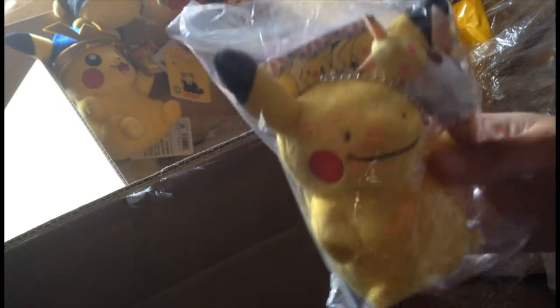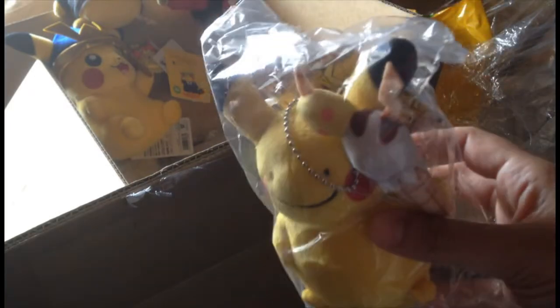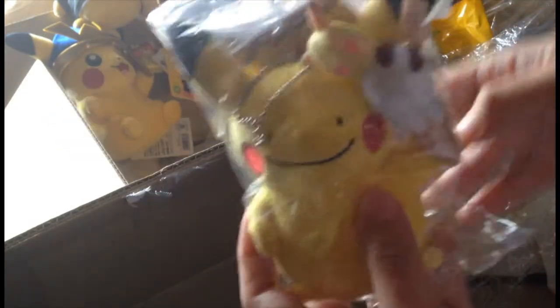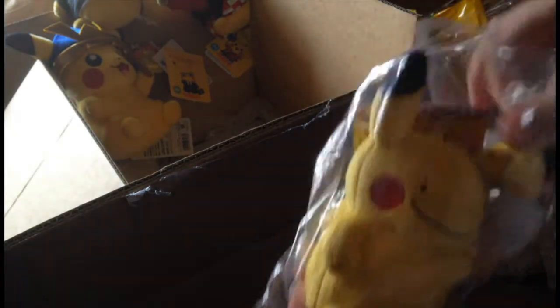This is adorable. So the carnival Pikachu campaign came out recently, and I got some Ditto shoe plushes. I bought these straight from Amazon Japan and they're adorable — they're so little, probably like five inches, maybe four and a half. Let's open one. They're super cute.